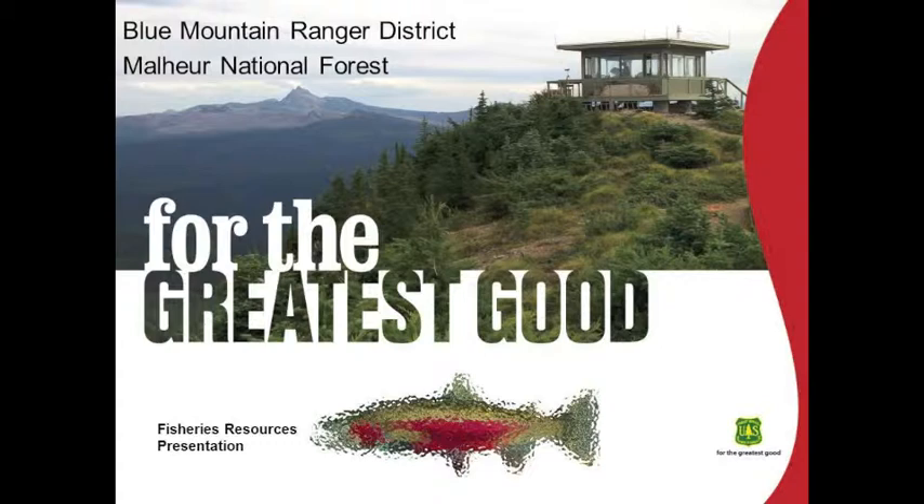Hi, my name is Alan Taylor. I'm the district fish biologist on the Blue Mountain Ranger District. This presentation was prepared by myself and Dan Armacardi, who's also a fish biologist on the district. Feel free to catch either one of us if you have any questions about the information we're about to share.